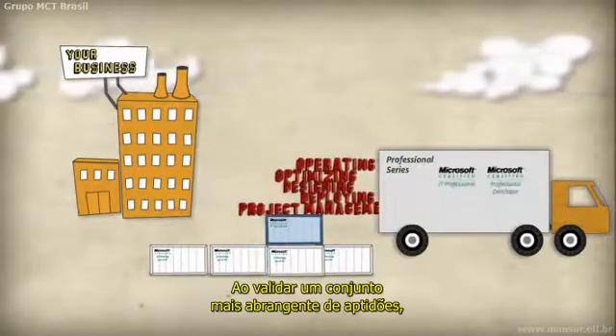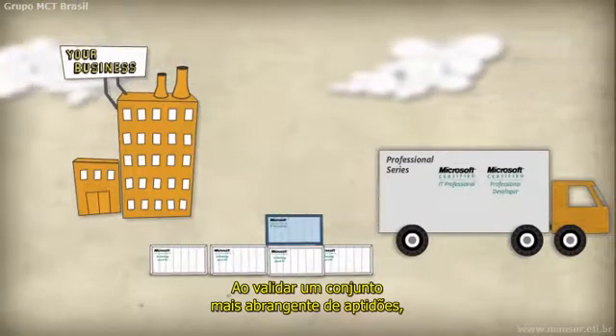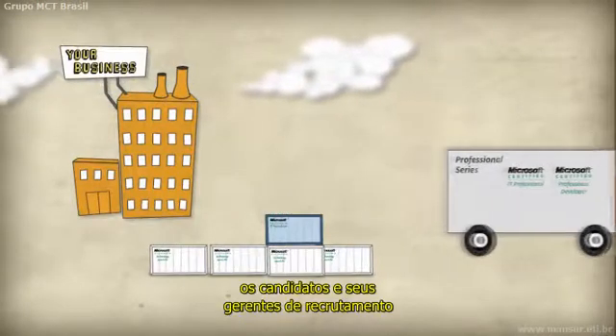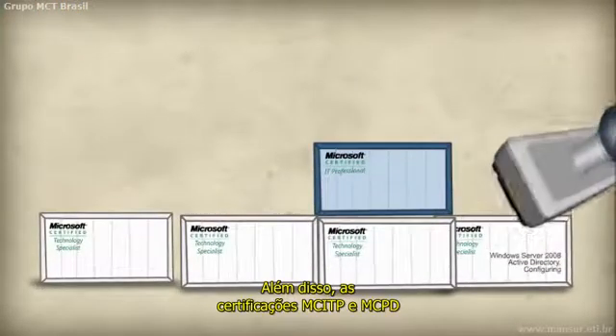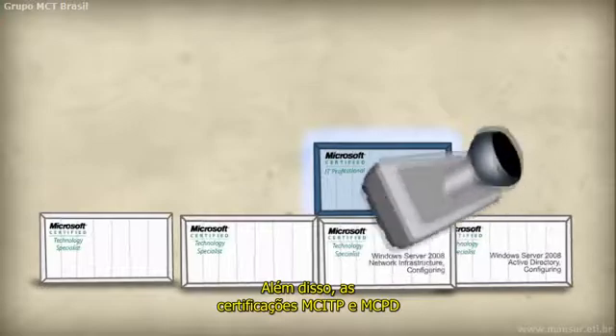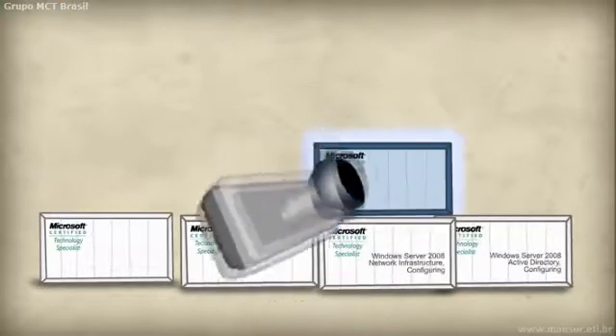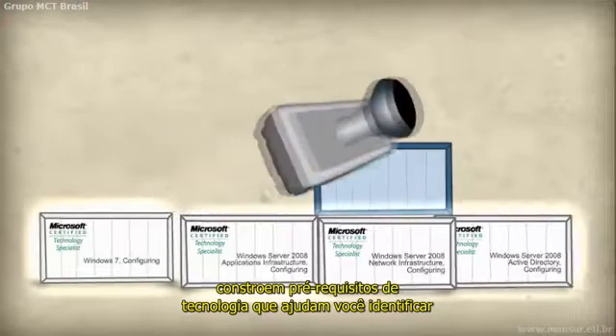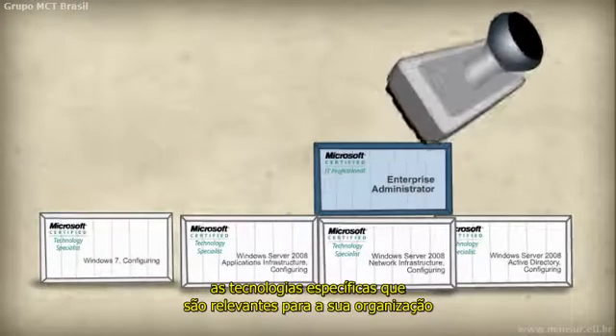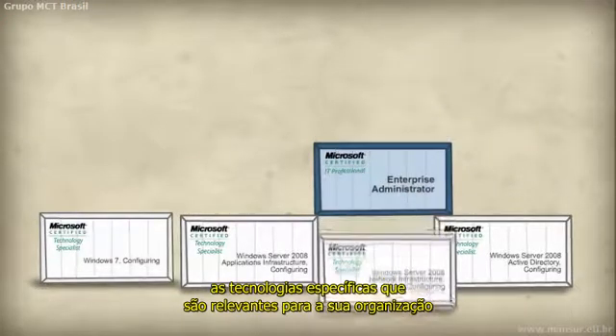By validating a more comprehensive set of skills, candidates and their hiring managers have a reliable indicator of future performance. In addition, the MCITP and MCPD certifications build on the technology series prerequisites, which help you identify the specific technologies that are relevant to your organization.